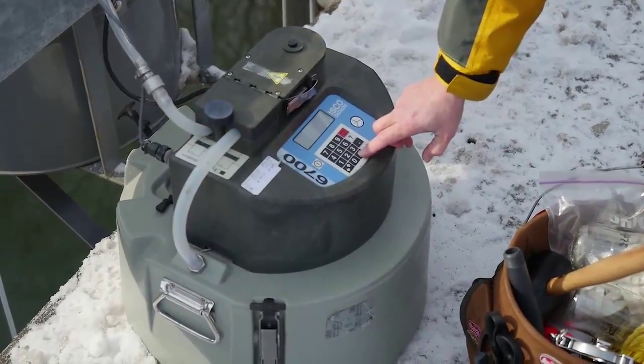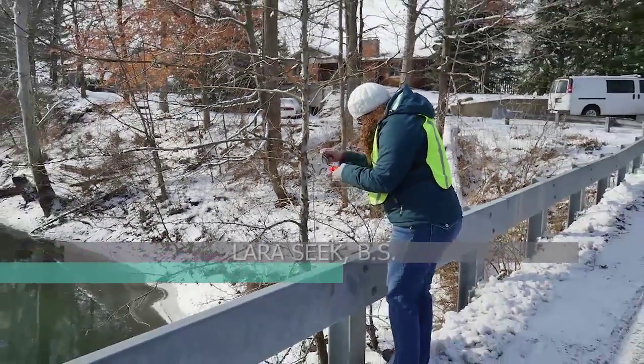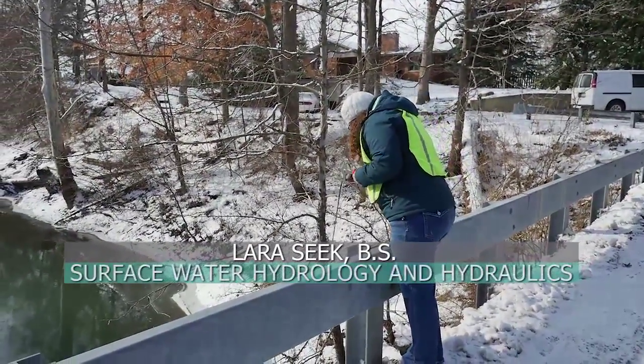We also came here today to pick up some water samples that were collected with an automatic pump sampler. We take measurements of the water surface elevation each visit to compare with the water elevation measured with the radar.